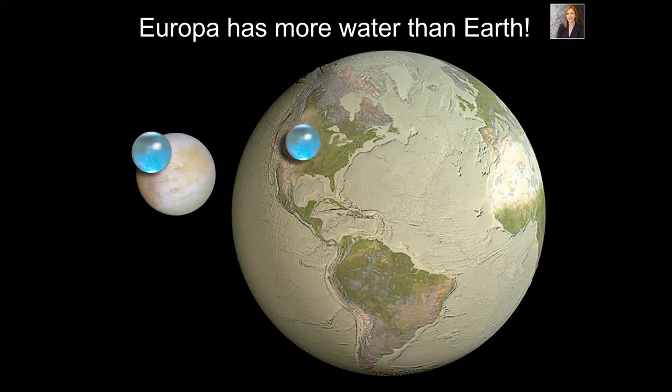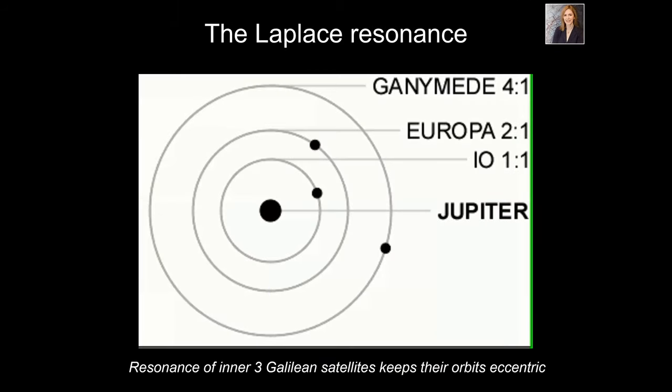Although Europa is much smaller than Earth, its ocean is so deep compared to Earth's oceans. Earth's oceans are just a few kilometers deep and cover two-thirds of the Earth. But Europa's ocean is 100 kilometers deep and global — Europa has two to three times as much water as the Earth. This makes it of great interest to astrobiologists. Most planets four and a half billion years old should be pretty dead, like our moon, but Europa is still active.